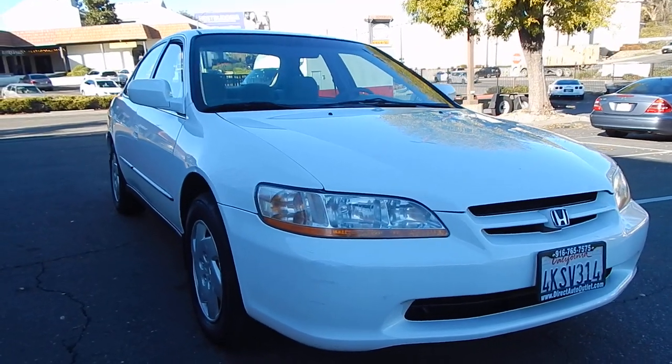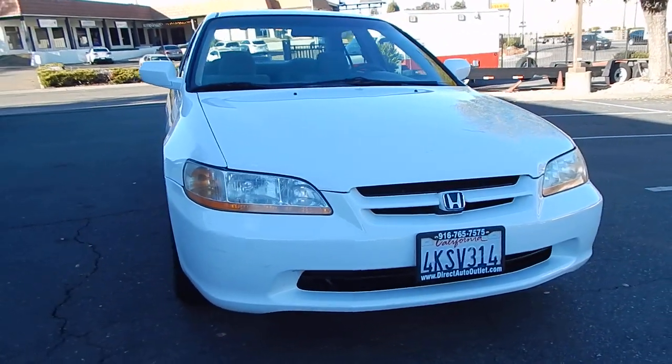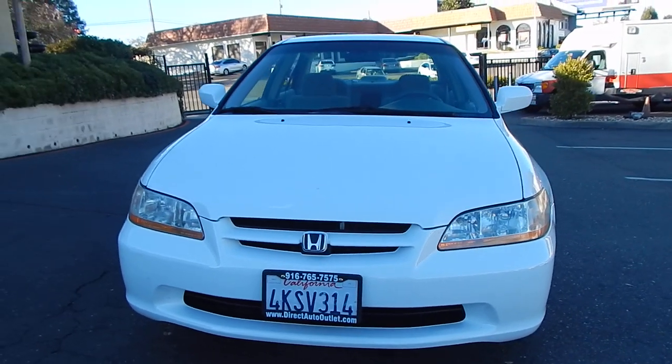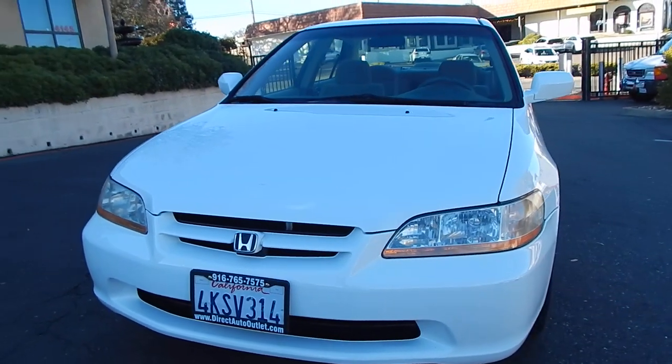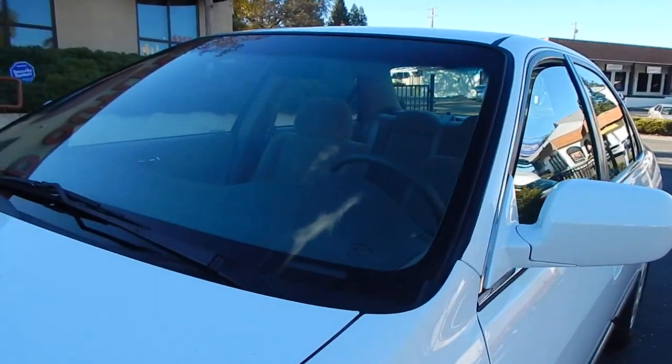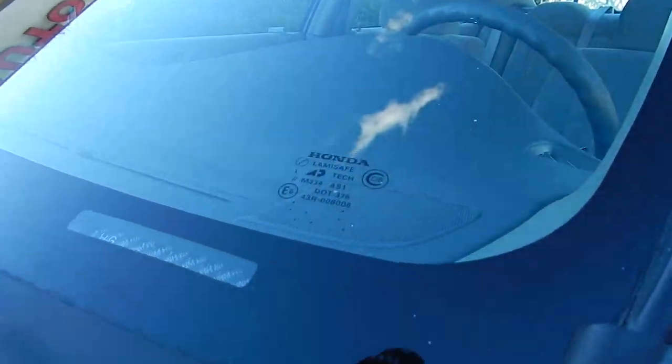Even the headlights are crystal clear, indicating the vehicle has been garaged and has not had a ton of sun exposure. The front of the vehicle is not hammered away with rock chips or gravel chips. Very low miles for the year.